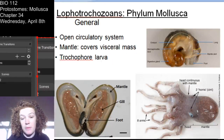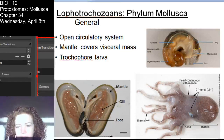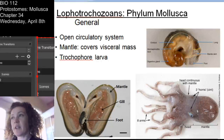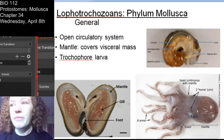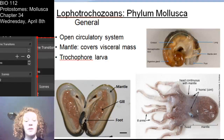Mollusks have an open circulatory system. They have a mantle that covers their visceral mass. Mollusk bodies are typically divided into head region, foot region, and a visceral mass. The mantle covers the visceral mass, and that is where the shell will develop from. They also have that trochophore larva - they are Lophotropozoans.